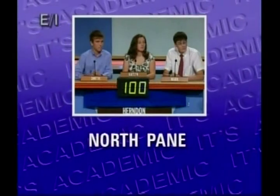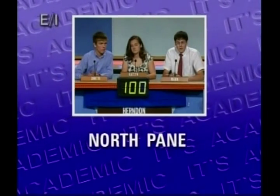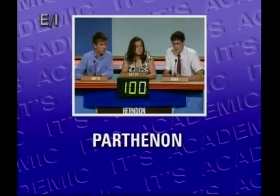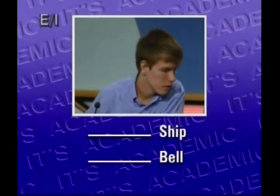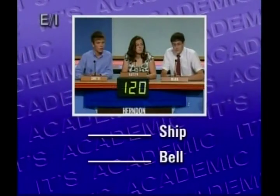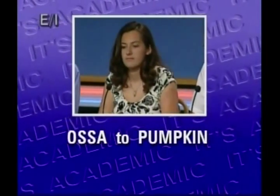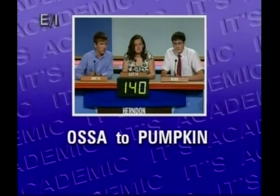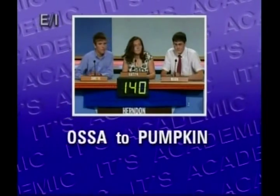North Payne — the letters in this phrase can be rearranged to name what ancient Greek temple still standing on the Acropolis in Athens? The Parthenon. Yes. Blank ship, blank bell — what same word names a World War II cargo ship and a symbol of freedom located in Philadelphia? Liberty. Yeah. Asa to pumpkin — you'd read this volume of an encyclopedia to learn about what ancient city destroyed in 79 A.D. by the eruption of Mount Vesuvius? Pompeii. That's it.